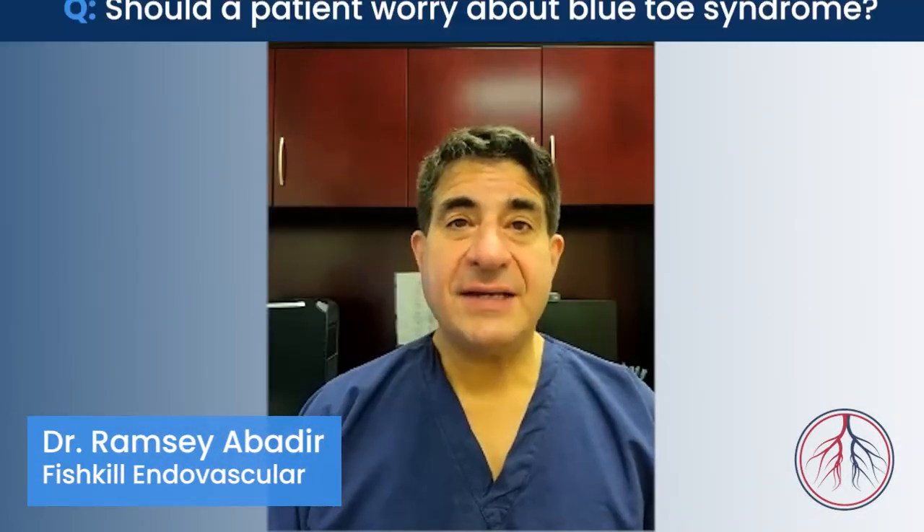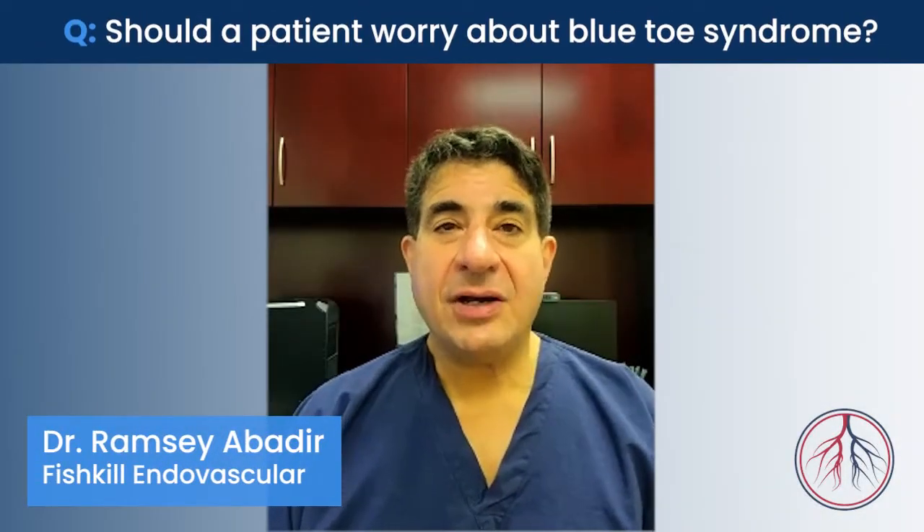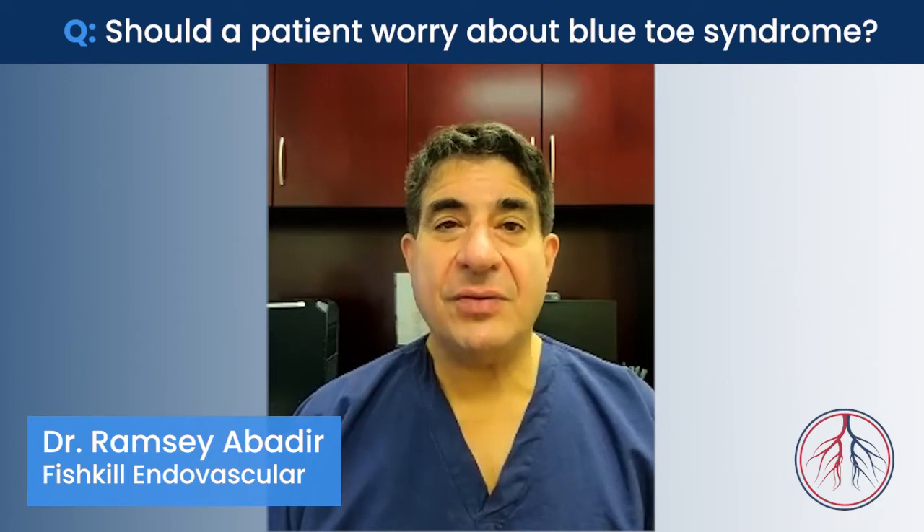Hello, my name is Dr. Ramsey Abadir, and I'm with American Endovascular in Fishkill, New York. A question has been raised as to whether a patient should be worried about a blue toe.